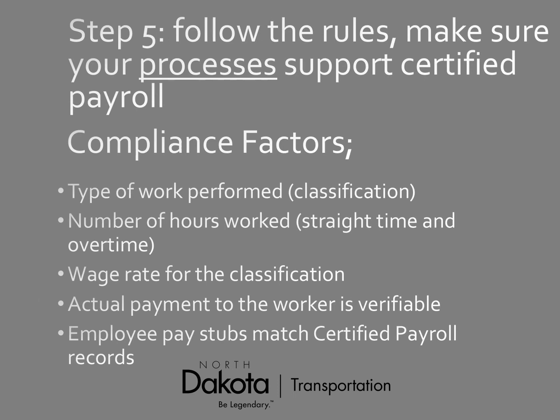Step five is follow the rules. Make sure your processes support certified payroll and compliance. Know the type of work being performed — is it laborer work or concrete finisher? There's a significant difference in rates. Make sure you know hours worked, whether straight time or overtime, and the correct wage rate for each classification. Verify that the actual payment to the worker is verifiable. A key area: employee pay stubs must match the certified payroll records. We've seen companies whose certified payroll reports don't equal their payroll records, which causes pushback from contractors on pay applications.